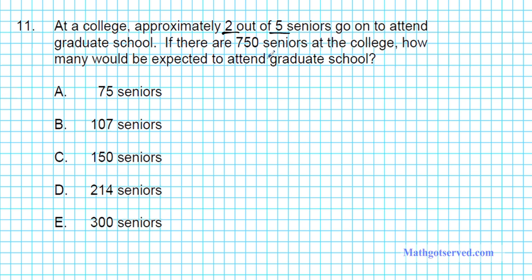If you have 2 out of 5, how can you represent that as a fraction? 2 out of 5 can be written as 2 fifths. So 2 fifths of the entire population of seniors go on to college. We're told that there are 750 seniors at the college, so we're just going to figure out what 2 fifths of 750 is. In mathematics, 'of' is the multiplication operation, so we're going to do 2 fifths times 750 over 1.